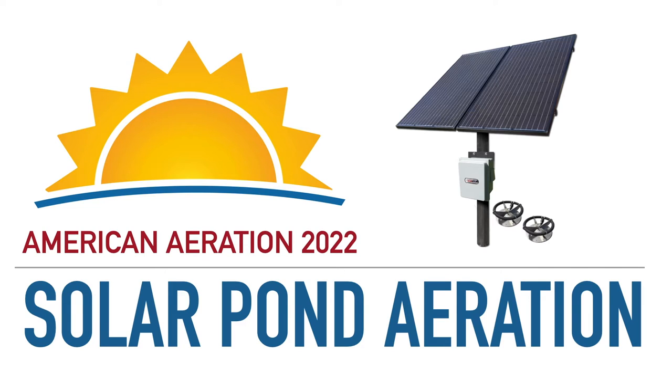You'll find all of these systems listed on our site at AmericanAeration.com. Along with a review of these systems, I want to go over a few basics with solar aeration, talk about alternative energy aeration options, my preference of which way I would go, and some of the evolution taking place in the solar aeration market. It's been very promising in terms of capabilities, functionality, and reliability.